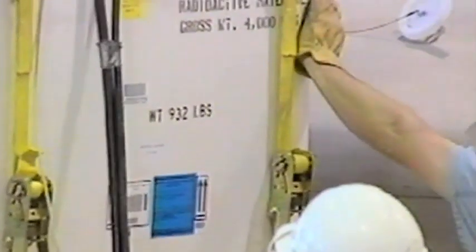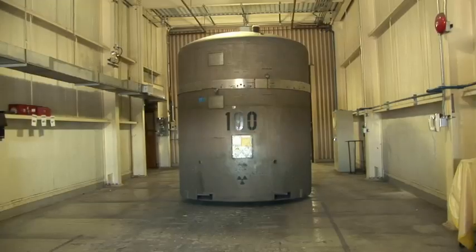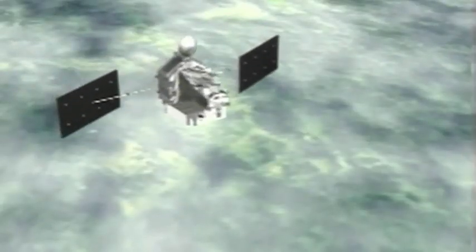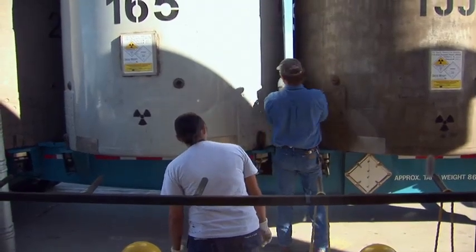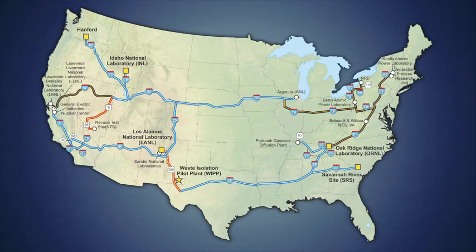Once the waste has been qualified and its documentation approved by regulators, it is ready for shipment to WIPP. The waste is loaded into specially designed transportation containers approved by the Nuclear Regulatory Commission for WIPP use following a series of rigorous tests. To ensure public safety, WIPP employs only highly qualified drivers, and loaded trucks are monitored 24 hours a day by satellite from a secure control center in Carlsbad. Trucks and their payload undergo careful inspection before, during, and after each trip. Protocols for safe shipping were developed through cooperative efforts of the states and tribes through whose jurisdiction the shipments travel en route to WIPP.